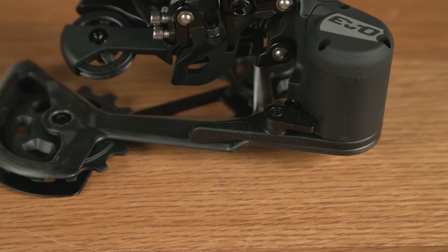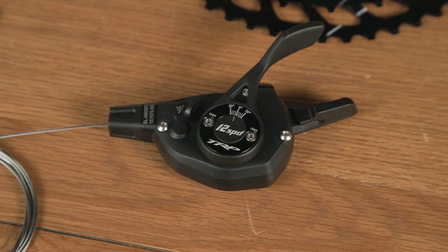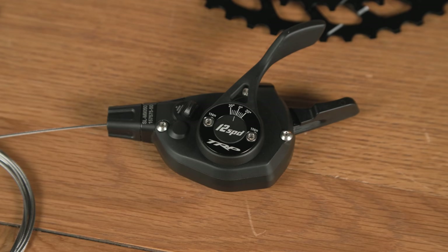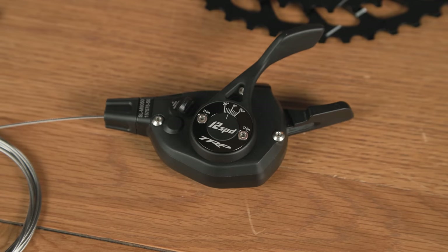It gets a fancy carbon cage to reduce weight and add some bling factor. Moving over to the shifter — once again it packs a few features that make it stand out. The shifter lever, which lets you move to an easier gear, is not only angle adjustable like some SRAM setups, but there's also a button to choose between a single shift or five upshifts in one go.